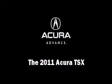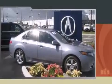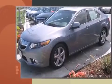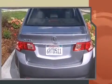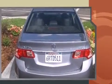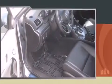The 2011 Acura TSX, with less than 10,000 miles on the odometer. This four-door sedan prioritizes comfort, safety, and convenience. It features a front-wheel drive platform, an automatic transmission, and an efficient four-cylinder engine.